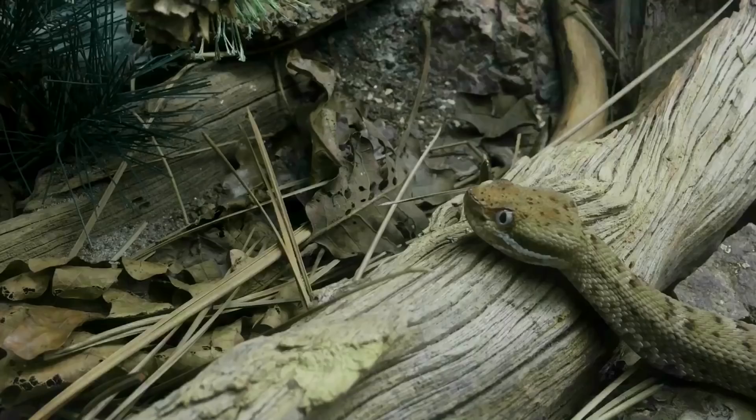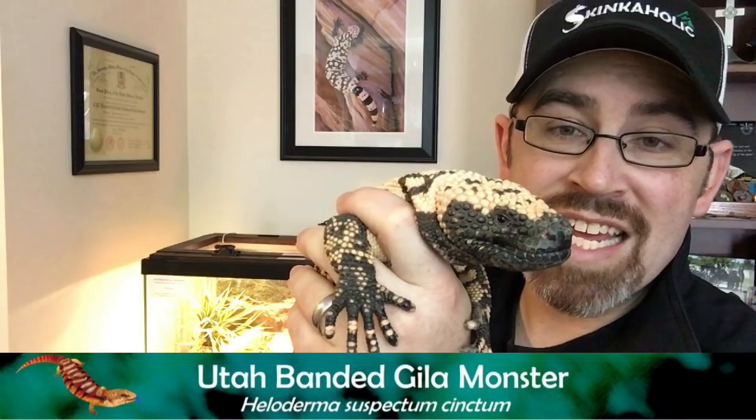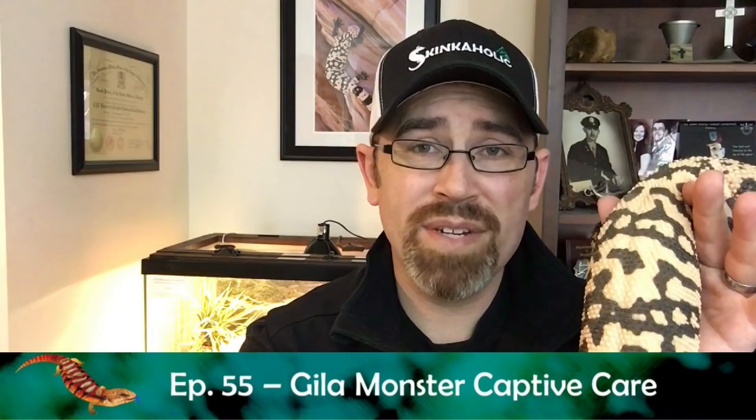This is a Bandit Gila Monster, Heloderma suspectum synctum, also known as a Utah Bandit Gila Monster, because this one hails from the locality of Washington County, Utah. This one's actually captive-bred several generations, but we can trace the lineage all the way back. We're going to talk today about their captive care — one of the best and easiest to keep captives, and aside from the fact that they're venomous, one of the best lizard pets around.